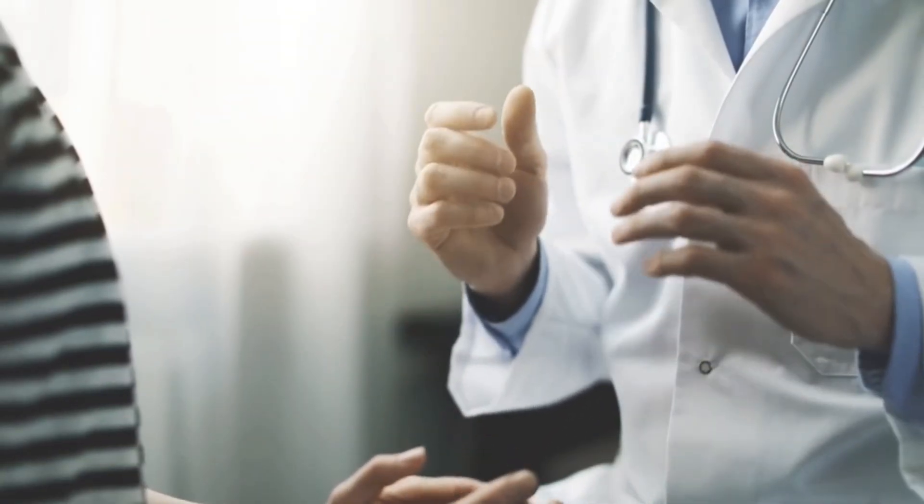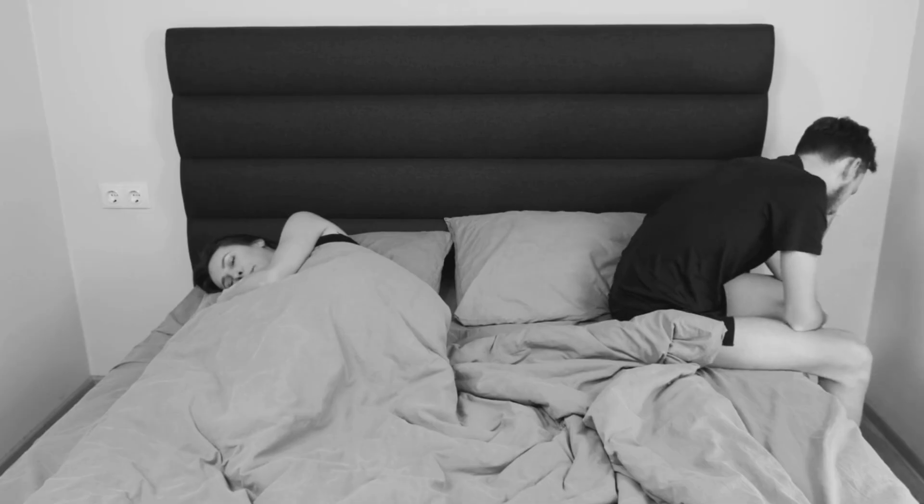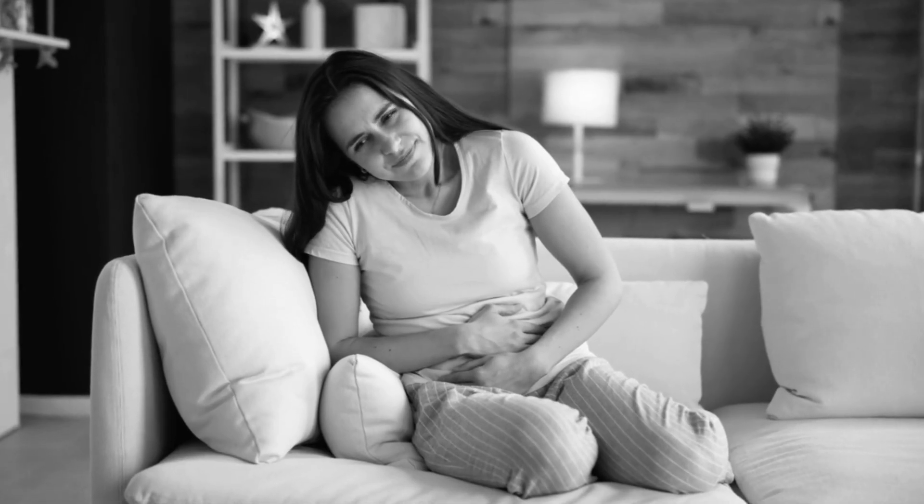If you've ever gone to the doctor because you felt fatigued, you were experiencing mental fog, maybe even low sex drive, or just like something isn't right, and walked away being told your labs are normal — you're not alone.